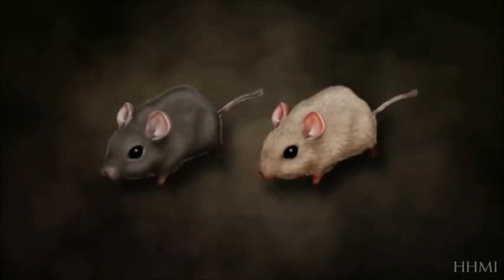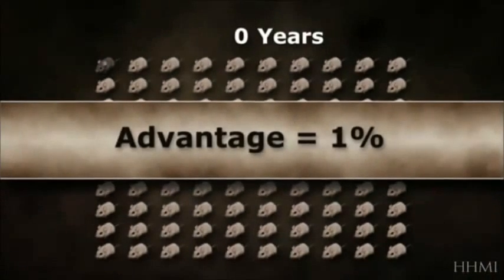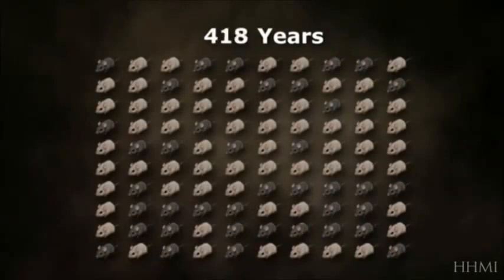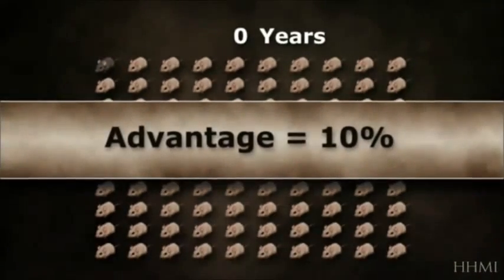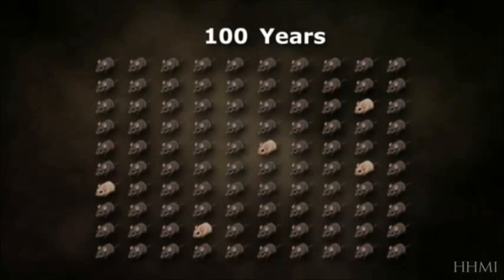If dark color gives mice a 1% competitive advantage, and you start with 1% of the population being dark, then after about 1,000 years, 95% of the mice will be dark. If instead the dark color gives them a 10% advantage, then it only takes 100 years.